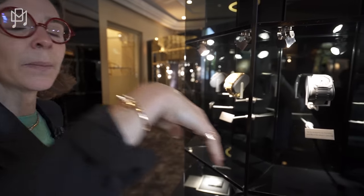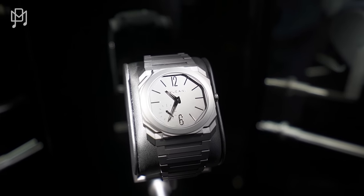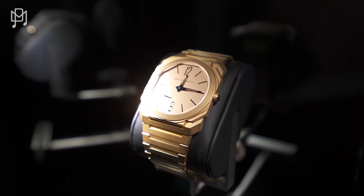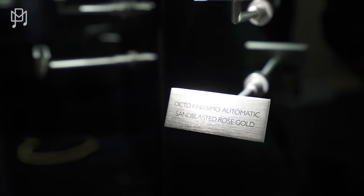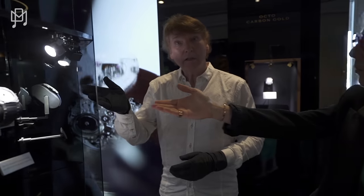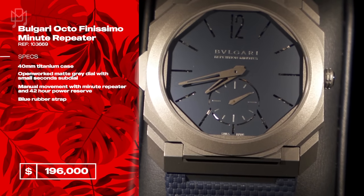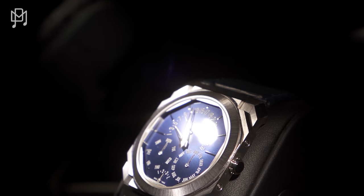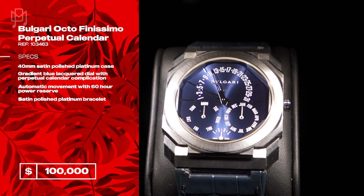The first execution was in titanium, then came pink gold, then ceramic, then steel, then platinum. In 2014, we broke the first world record with the tourbillon — the thinnest tourbillon in the world. After the tourbillon, we did the thinnest automatic movement, the chronograph GMT, skeleton, and minute repeater — thinnest in the world. Then in 2021, we did the perpetual calendar. We won the Aiguille d'Or with the titanium version.